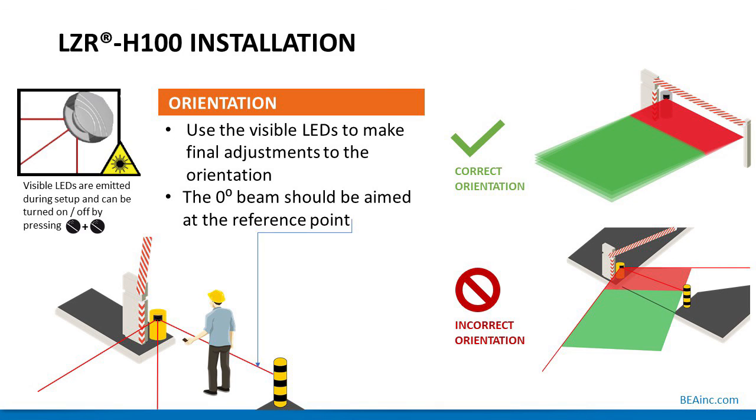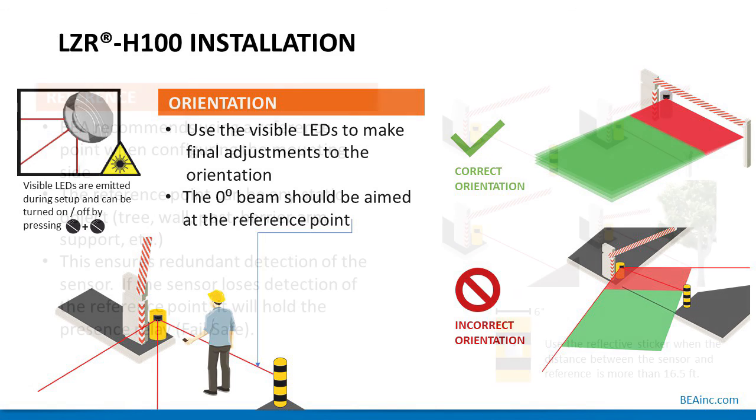Continuing with LZR-H100 installation: utilize the visible LEDs to ensure they are emitted during setup, turned on and off by the handheld remote control unlock magic wand function. Use those LEDs to make final adjustments to the orientation. The installer may rotate the sensor left or right to orient it properly. The zero-degree beam should be aimed at the reference point during installation. Pictures on the right show a correct orientation and an incorrect orientation. As a reminder, the visible beam should have a clear line of sight throughout the detection fields.